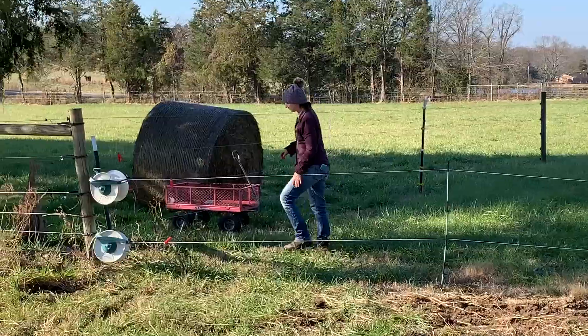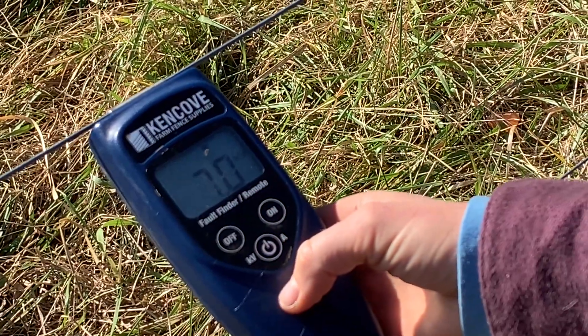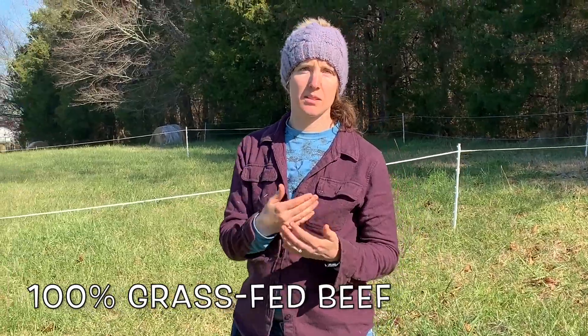This is our little family homestead — we have about eight acres combined, and six of it is fenced in with high tensile four-strand wire, which is a nice secure perimeter fence as long as it's charged.